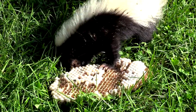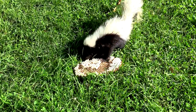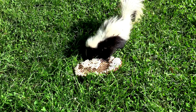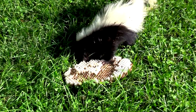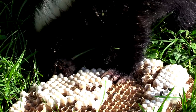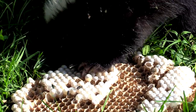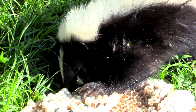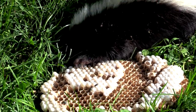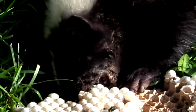He was just going to town on this nest, and it was so cool to watch up close. I throw out my nests at night after the chickens have had their way with them, and something always takes them by the next morning — this is probably what happens. I also did this with another eastern yellowjacket nest I removed from somebody's house, but I went to hit record and didn't have a camera card in, which was really unfortunate.